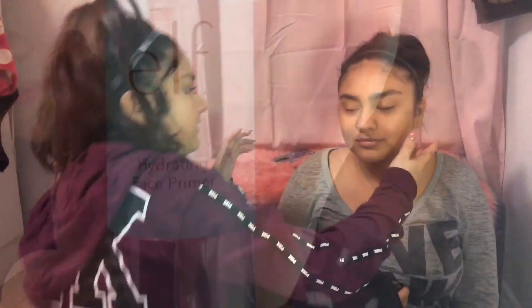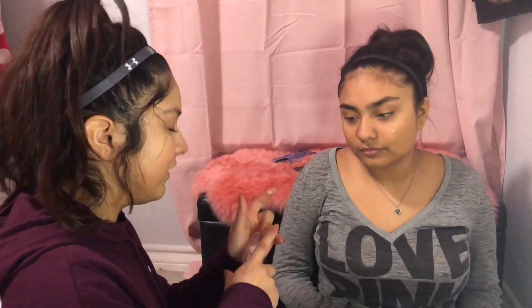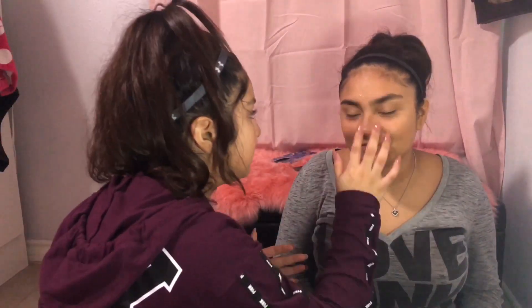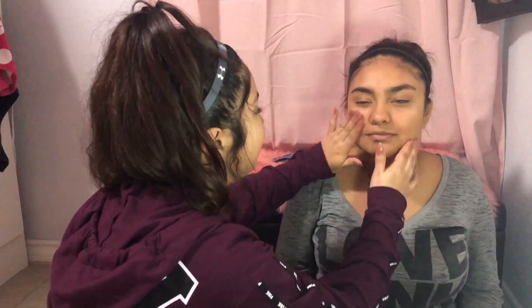This is what I'm gonna be using. I'm gonna put some right there. I probably do need more. This is really soft, right? — I can't feel it. — You'll feel it once I put it on your face.